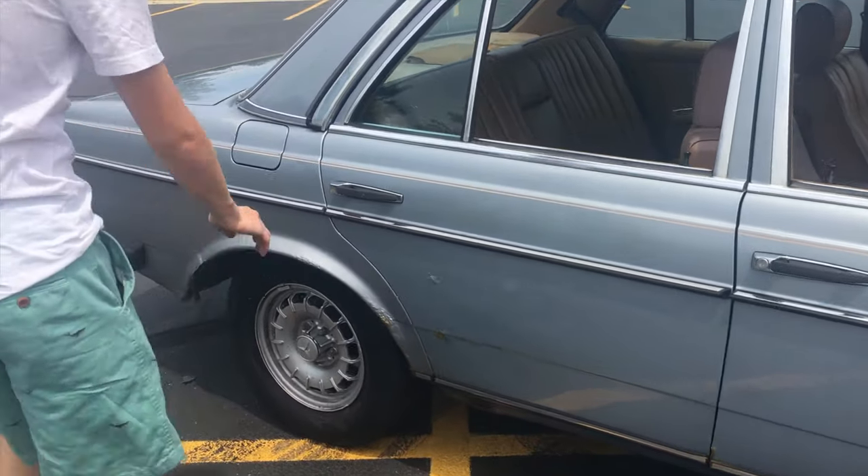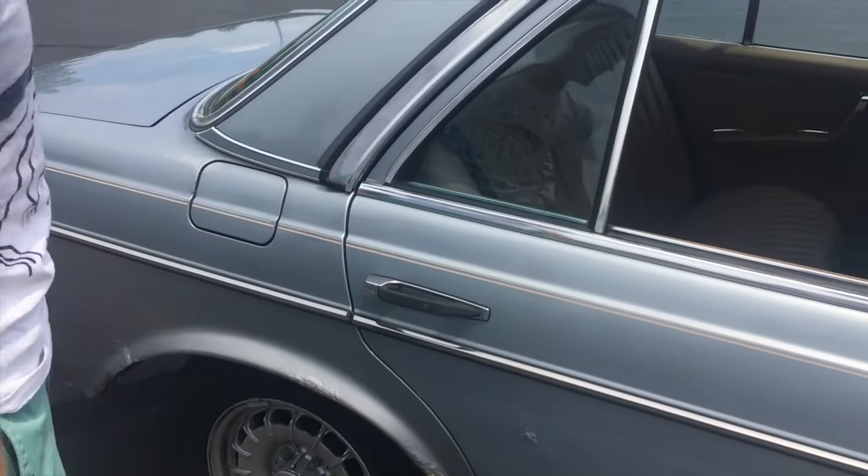Another thing I keep getting reminded of while driving this car is really just the build quality that Mercedes put into it. I can't speak for modern Mercedes, but at least in the 80s it seemed like they were doing something right. Even the doors sound amazing — it's a real solid thunk. 195,000 miles, original everything, still ticking, still feels like what it did 30 years ago.